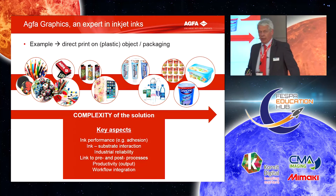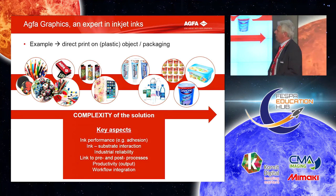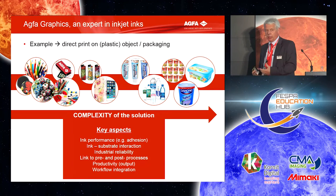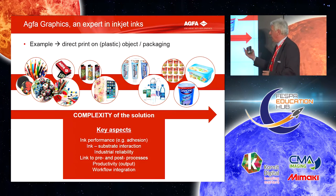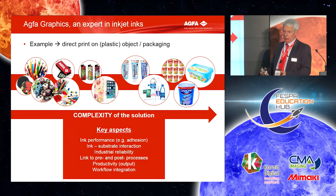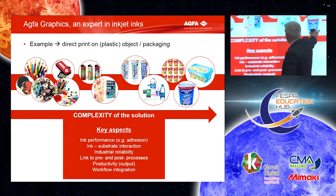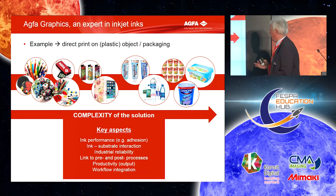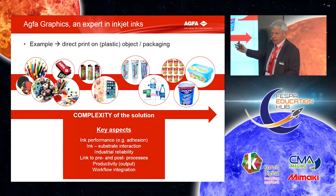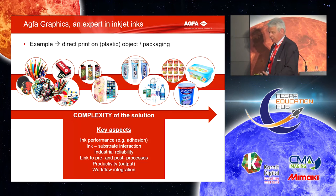When we go a little deeper into product decoration, we divide it into two sections. On one side, you have applications that are a bit easier, a bit less complex: flat surfaces, limited color and size, slow output demands. But the more you go upstream, the more difficult it gets — especially when you're talking about primary food packaging, where there is a lot of legislation, you print on objects, you have to move the object to print on it, and it's in single pass because you need output.